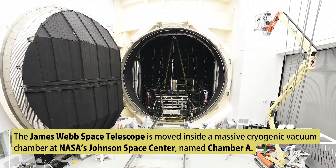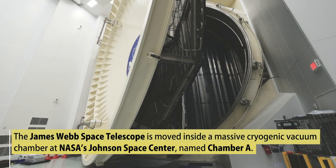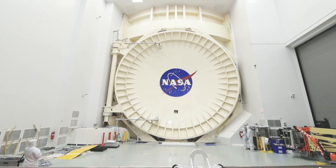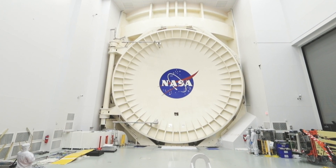James Webb is currently undergoing a cryogenic vacuum test in a very large chamber called Chamber A at NASA Johnson Space Center. The purpose of this test is to make sure that all the components of the telescope are going to function in the cold vacuum environment of space.